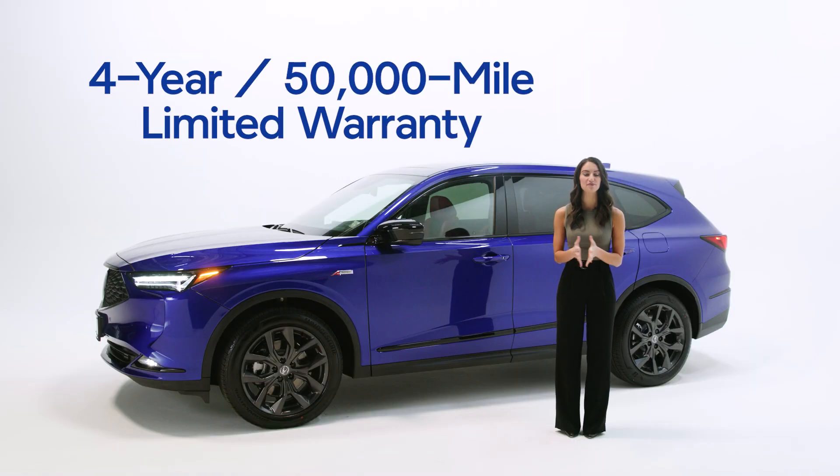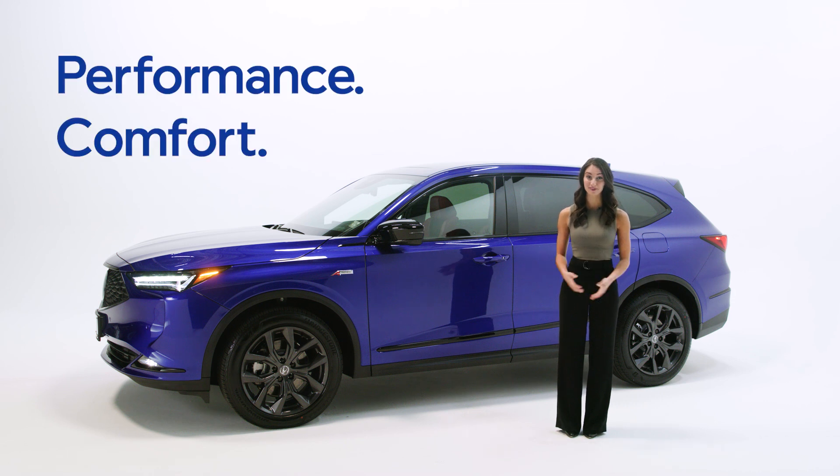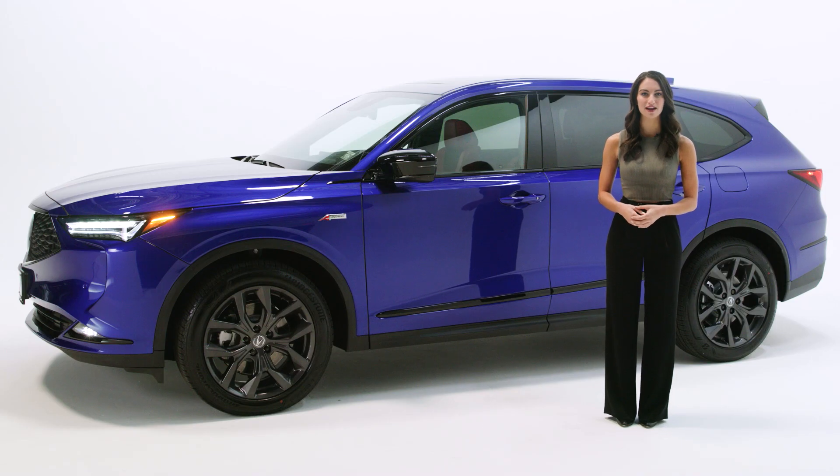The all-new MDX comes with a 4-year, 50,000-mile limited warranty and a 6-year, 70,000-mile limited powertrain warranty. Performance, comfort, luxury — the all-new 2022 MDX is your premium three-row SUV, and it's waiting for you now at Paragon Acura.